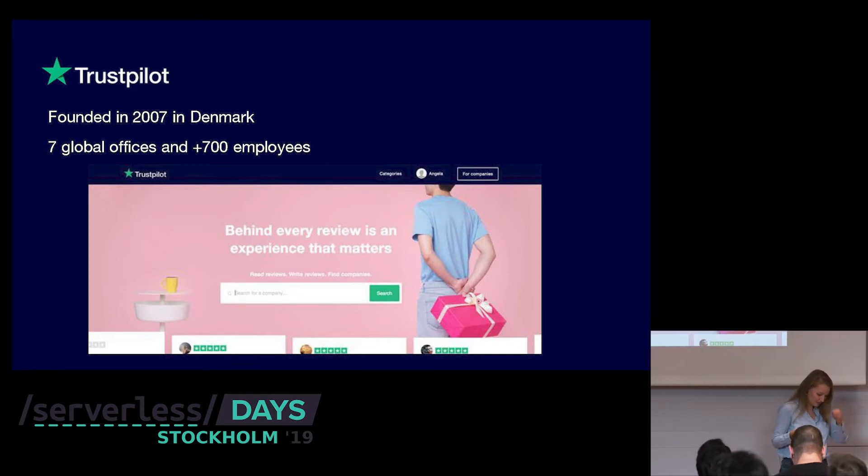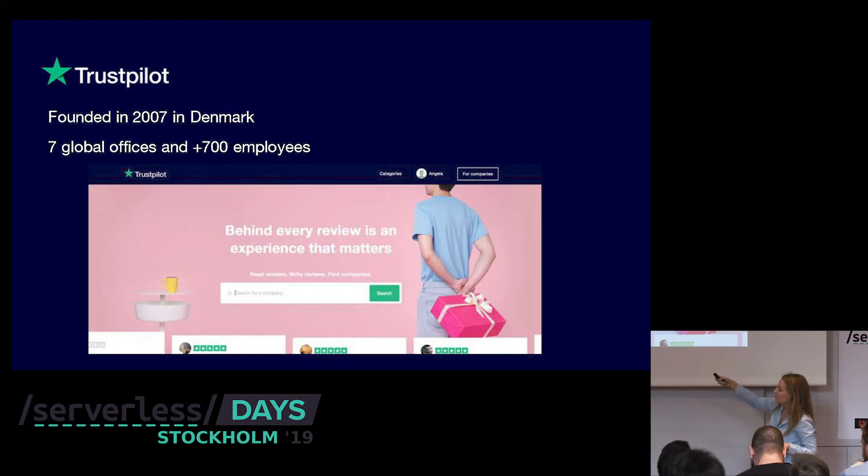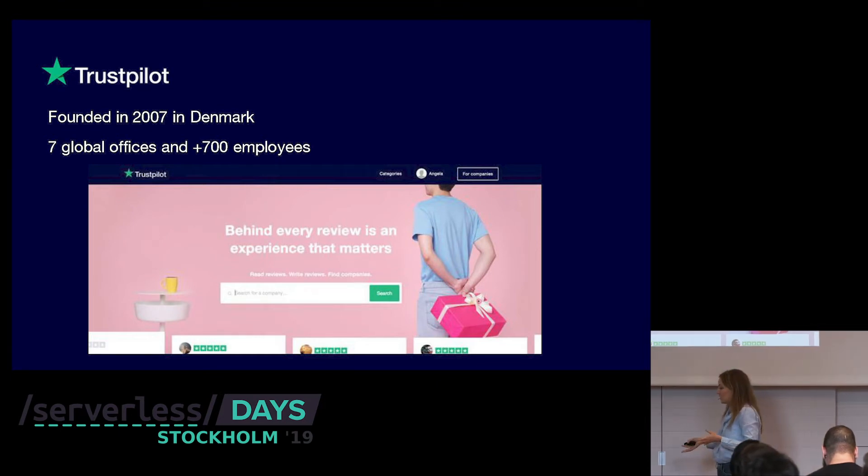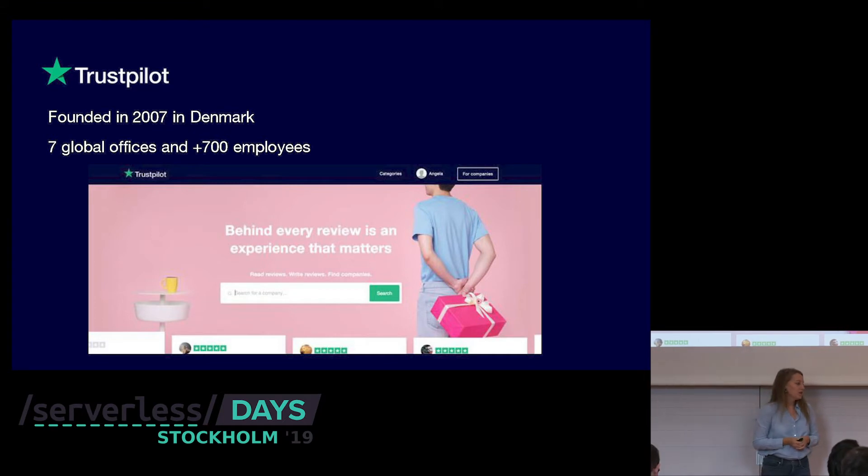So, Trustpilot. What we do is collect reviews about companies. If you don't know whether you should purchase from a specific company, Trustpilot is a good place to verify. If you have an experience you want to share with the world, just go on Trustpilot. And if you own a company and want to see what your customers think about you, go on Trustpilot and engage with your customers.